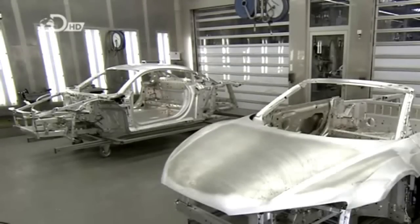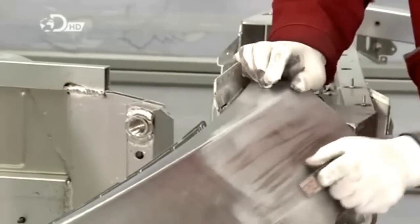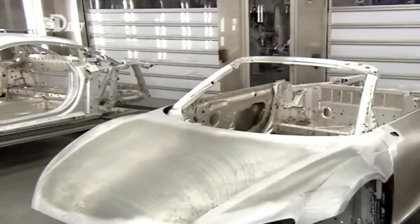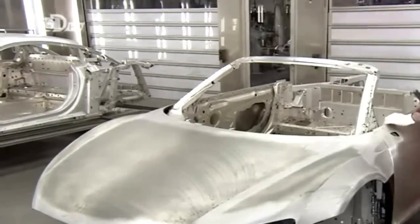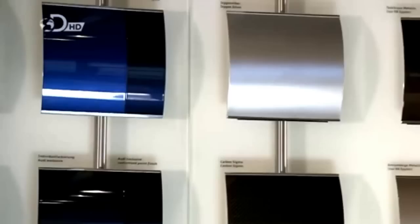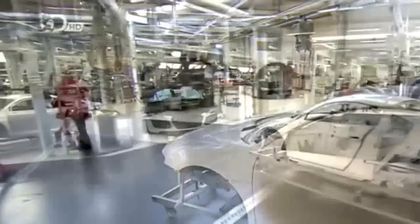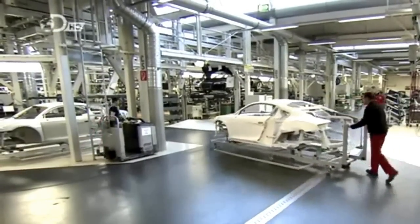Before the body panels meet the paint shop, any excess residue is removed using grinders, files, and high-powered sanders to create perfectly uniform surfaces. The aluminum panels are then finely sanded by hand to prepare the finished surface for painting. For this car, the total production time in the paint shop is 4 days, with 11 optional colors available. After 96 hours of construction and a five-stage paint process, the body is ready to receive its running gear and V10 engine.